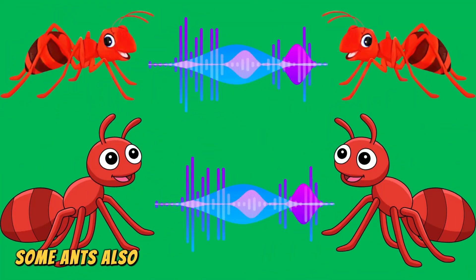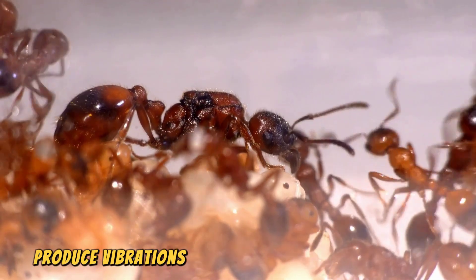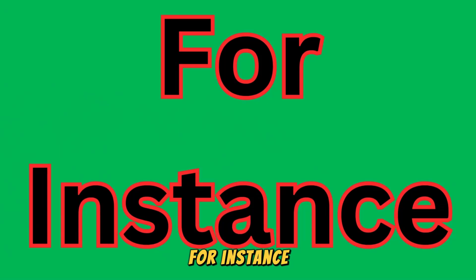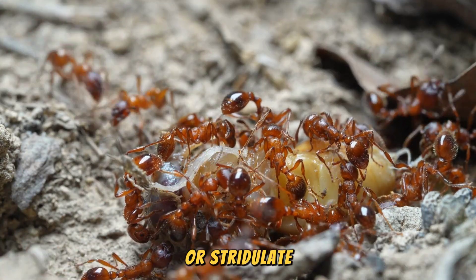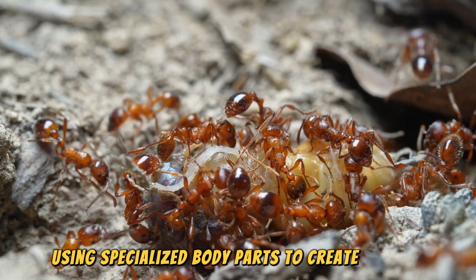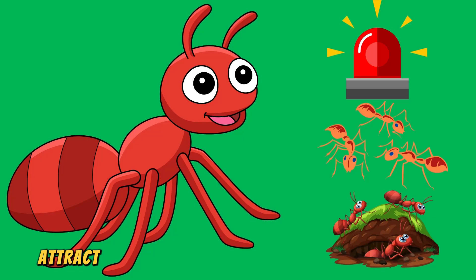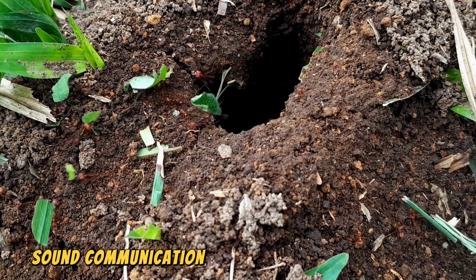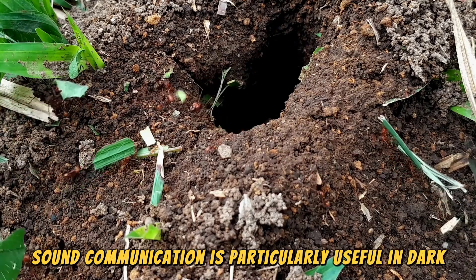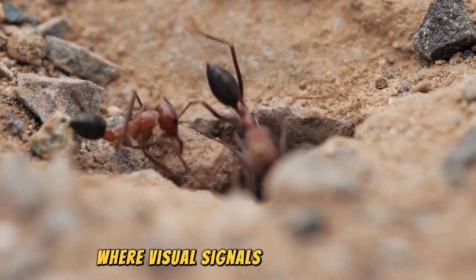While pheromones and touch are the primary means of communication, some ants also use sound. This is known as stridulation, where ants produce vibrations by rubbing body parts together. Ants may drum their abdomens against the ground or stridulate using specialized body parts to create sound. These vibrations can signal alarm, attract mates, or help coordinate group activities. Sound communication is particularly useful in dark environments, such as underground nests, where visual signals are ineffective.